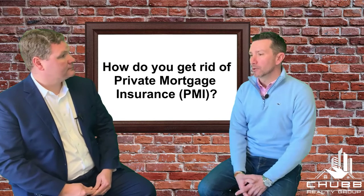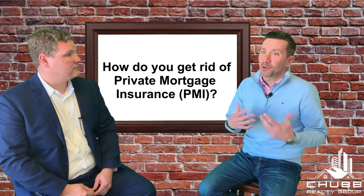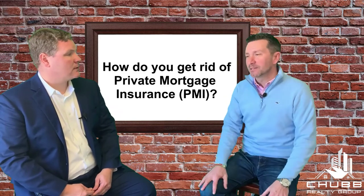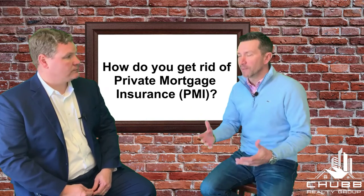Maybe it's a year or two later. I get this question all the time: how long do I have PMI, how long do I have to keep it, is it mandatory? The answer is no — you can remove it. You just have to have at least 20% equity. You have to show that there's 20% equity.